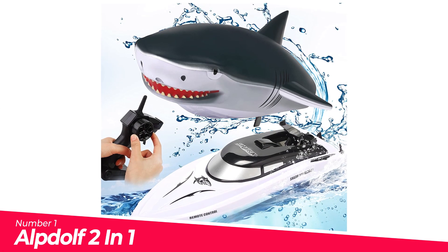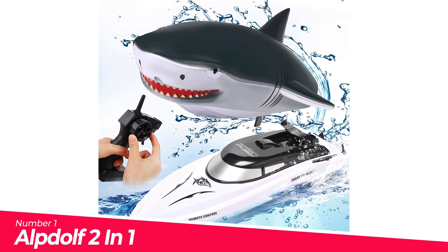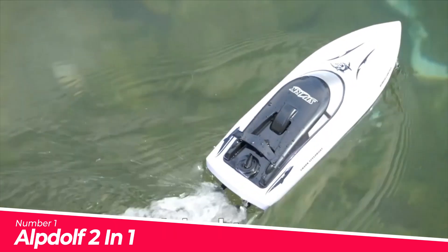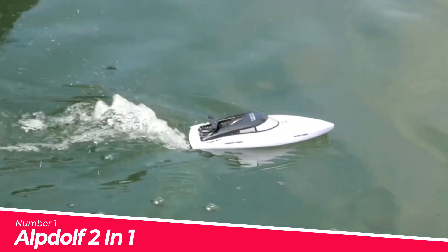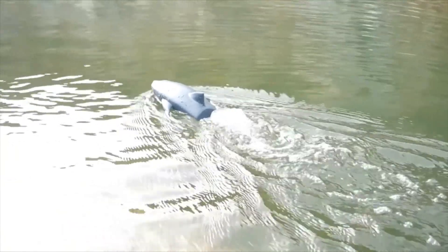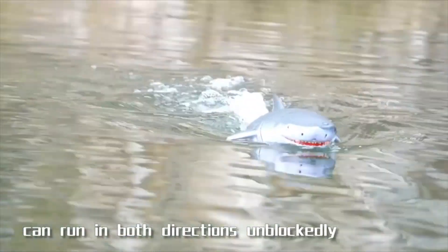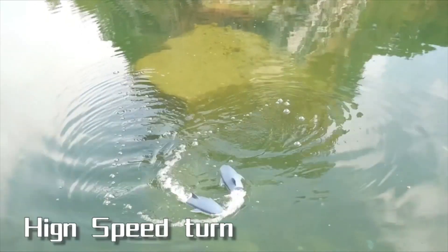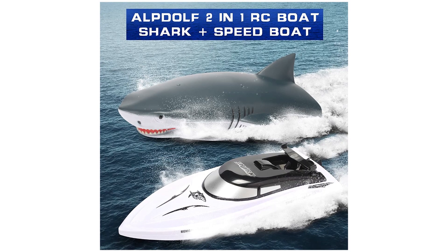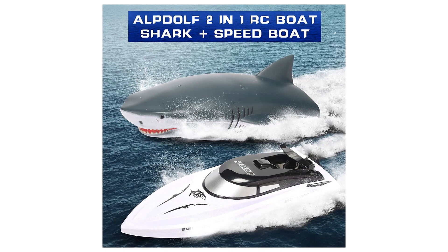Number 1. Alpdolf 2-in-1 RC Boat — novel and unique, making a shark toy and RC boat in a perfect combination. Race on water with friends in the form of a speedboat, or install a shark head to simulate a shallow shark. A perfect gift for boys and girls. Fast speed boat with double strong motors and propellers, rudder sailing correction, drag reduction streamlined body, and much more.